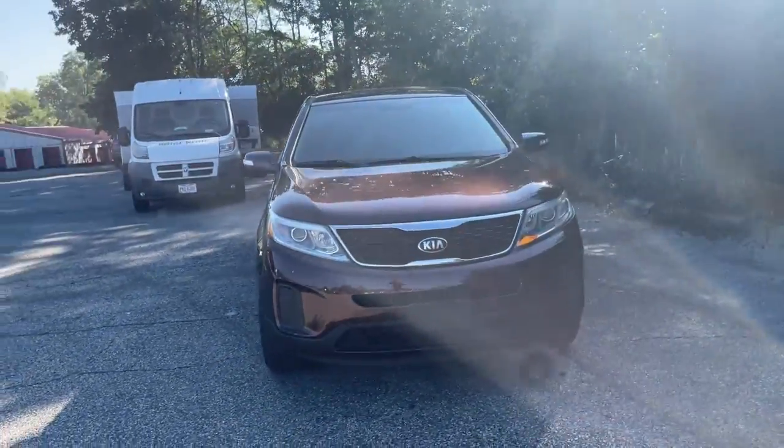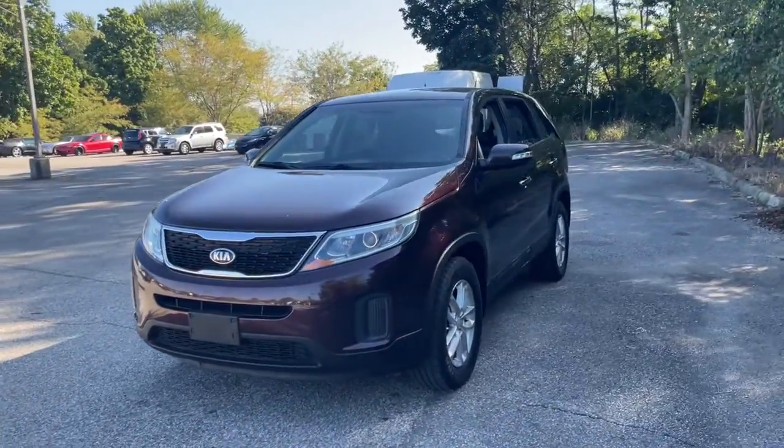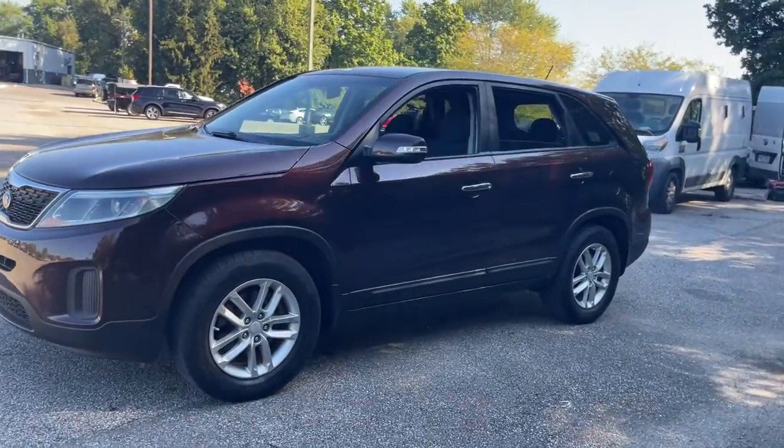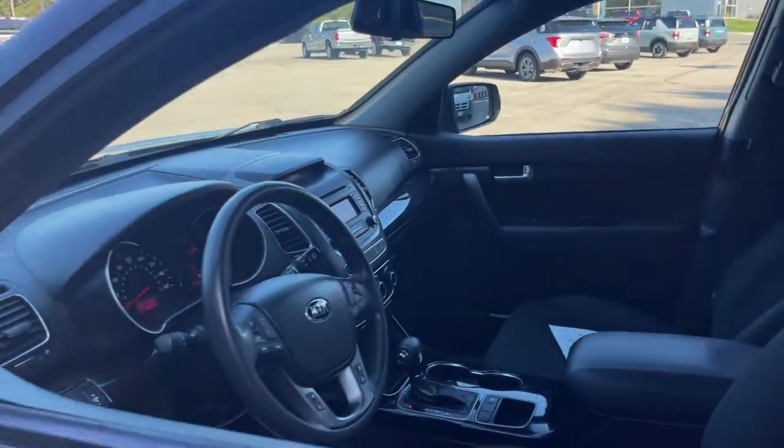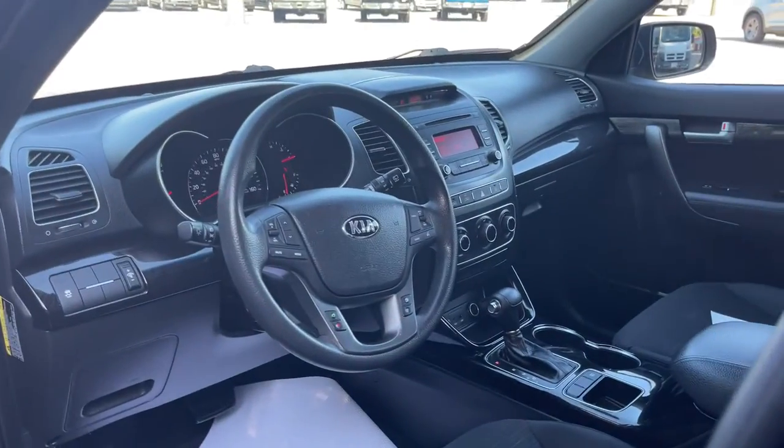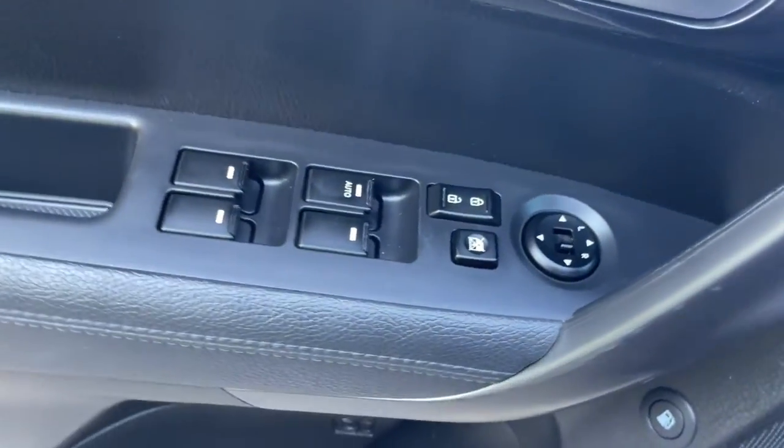You will be amazed by this 2015 Kia Sorento. This vehicle is an outstanding buy with fewer than 150,000 miles on the odometer. This versatile Sorento has what your family needs to get the most out of every journey.